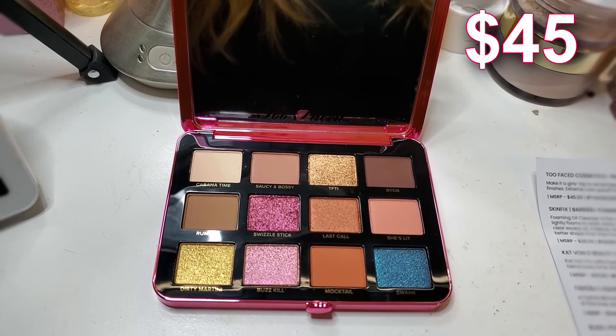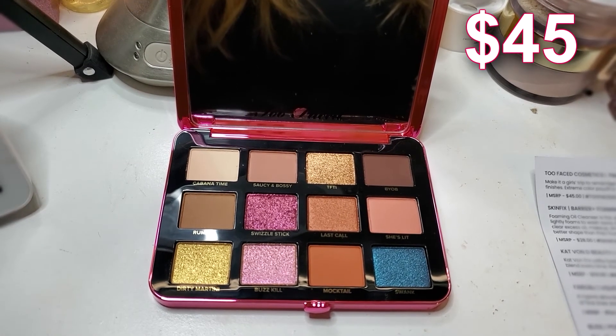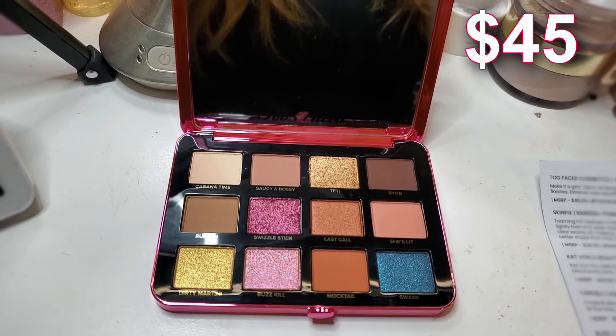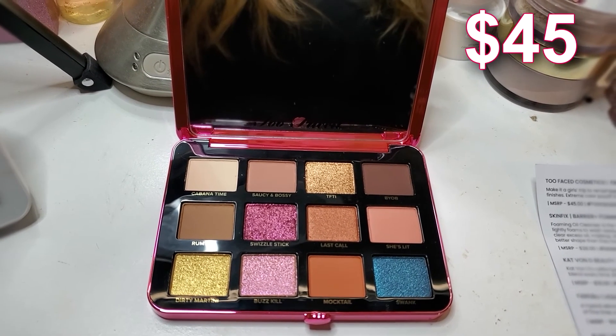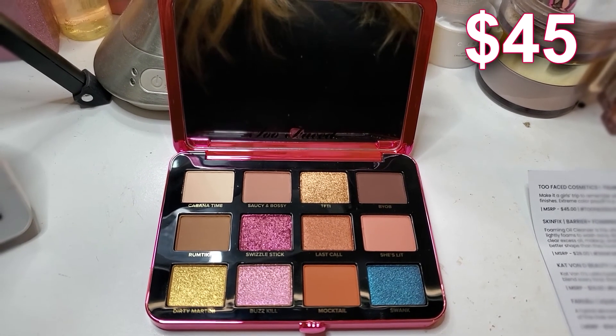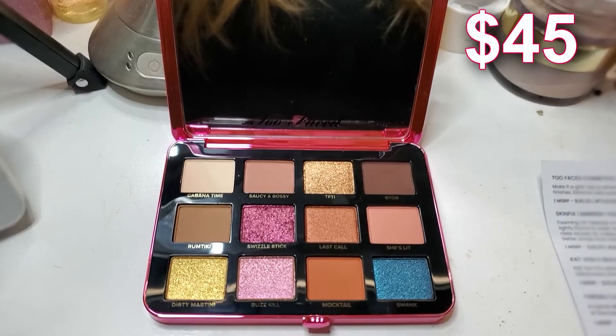Make it a girl's trip to remember with the Palm Springs Dreams inspired palette — a fresh cocktail of colors and dazzling party-ready finishes with extreme color payoff and one-swipe formula. This palette smells like coconut oil. It smells so good.